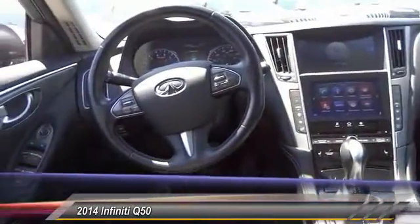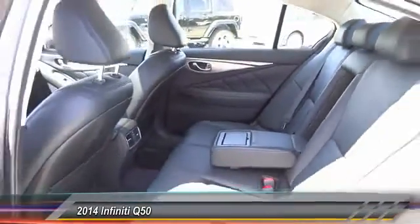Keyless entry, heated seats, backup camera, traction control, leather-wrapped steering wheel, Bluetooth wireless data link for hands-free phone, alloy wheels, power steering, home link garage door opener, and air conditioning front.